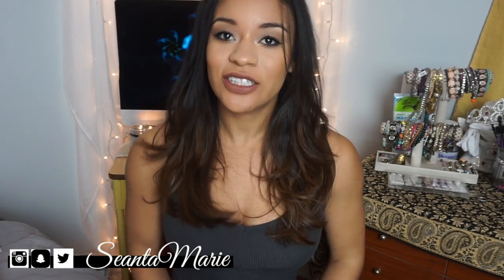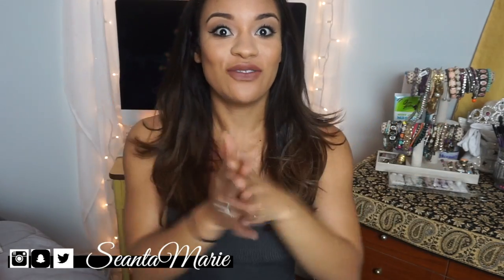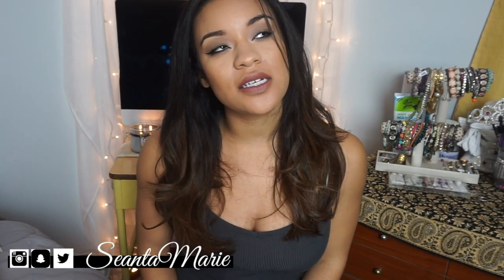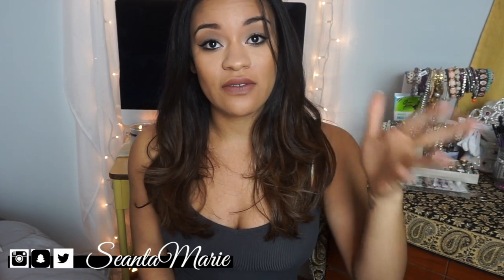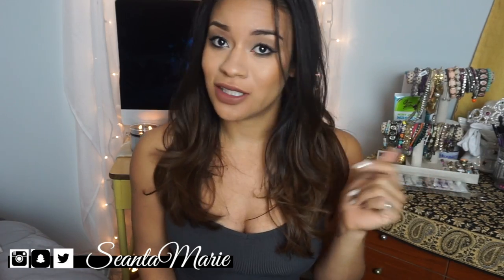Hey guys, welcome back to my YouTube channel. Today I am doing my monthly favorites. I'm filming my monthly favorites for you guys because last month I was a little bit behind, so we're gonna jump right in. As always, I barely have that much to show you guys because I like for these videos to be short and sweet and to the point.